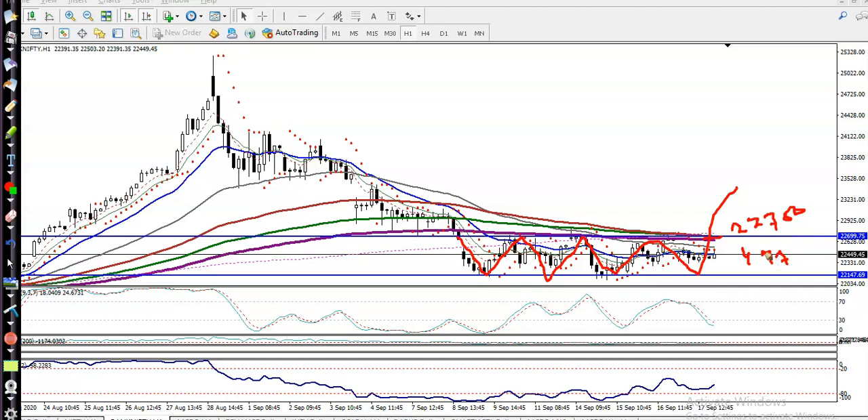We must wait for a break of this level at 22,700, because this is a sideways zone. In between this area, normally today I'm not looking for entering this market.